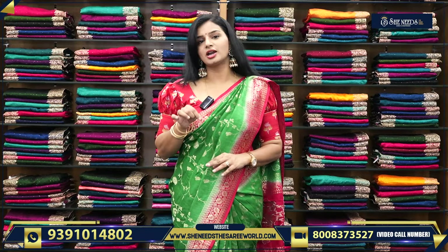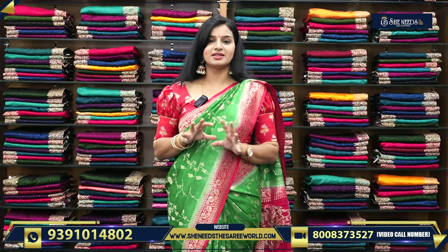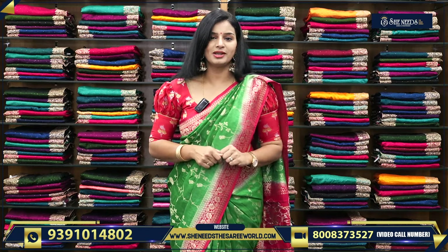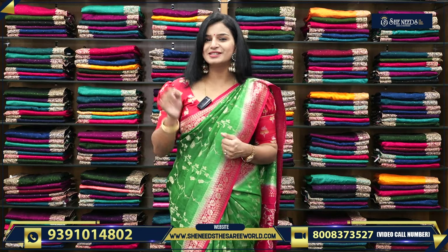The saree is at a very reasonable price. Please give a thumbs up and subscribe to our channel. In the next video, I will start with the Marinta Collection. Keep watching our videos. Bye-bye.